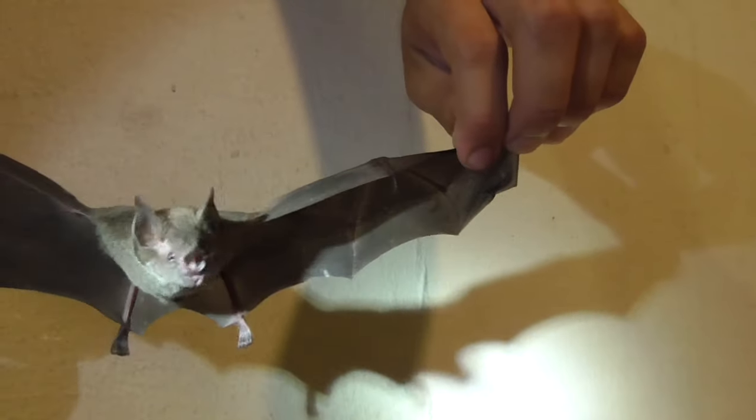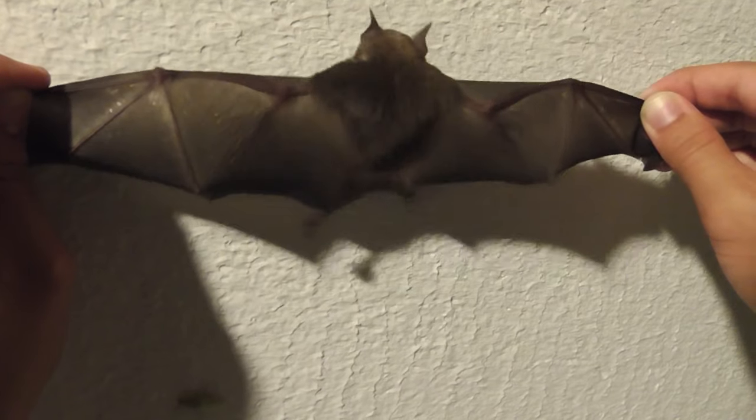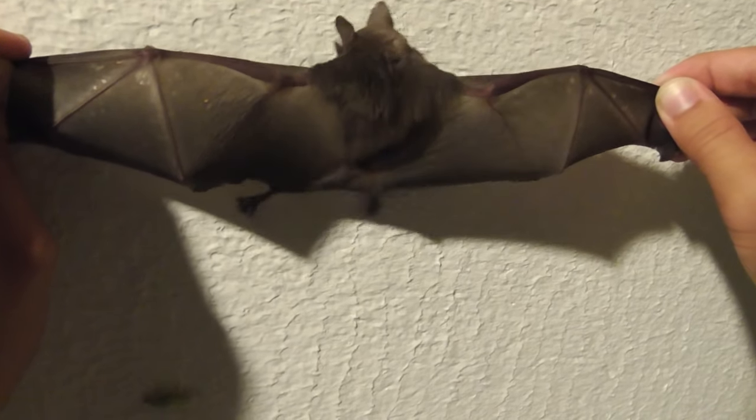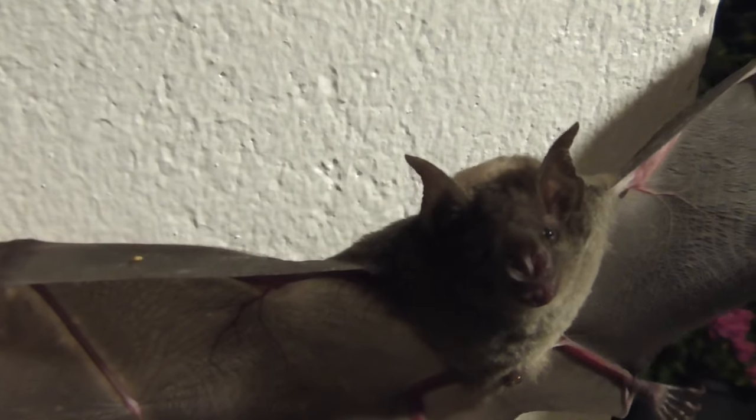Bats are nocturnal creatures, and they spend most of their days hiding in caves or in holes. To support their flying abilities, bats must have an extremely fast metabolism — much higher than other mammals. In fact, they can digest an entire fruit within 20 minutes.